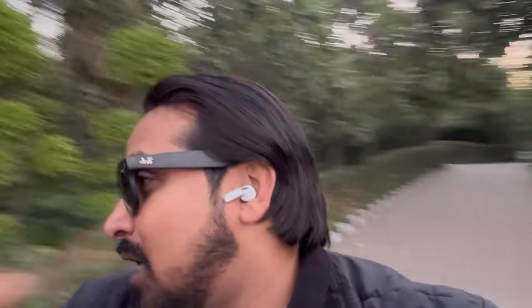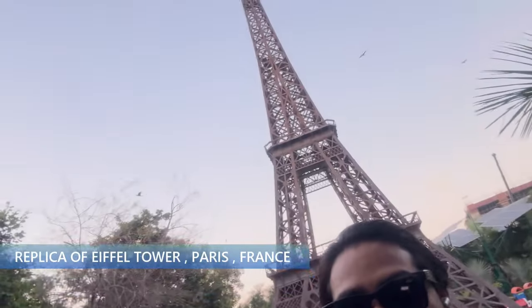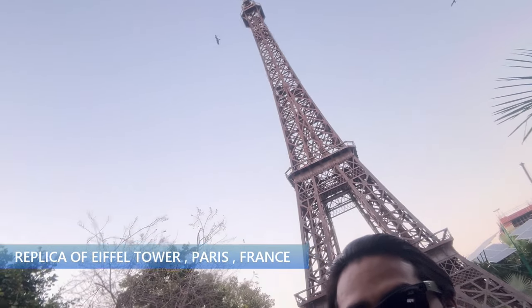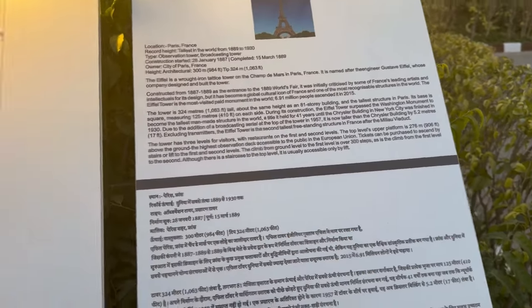So behind me, as you can see, is the Eiffel Tower — basically a replica of the Eiffel Tower of France, of Paris. It's a very beautiful replica, if I'll tell you the truth. And here you can see information about the original Eiffel Tower right here.